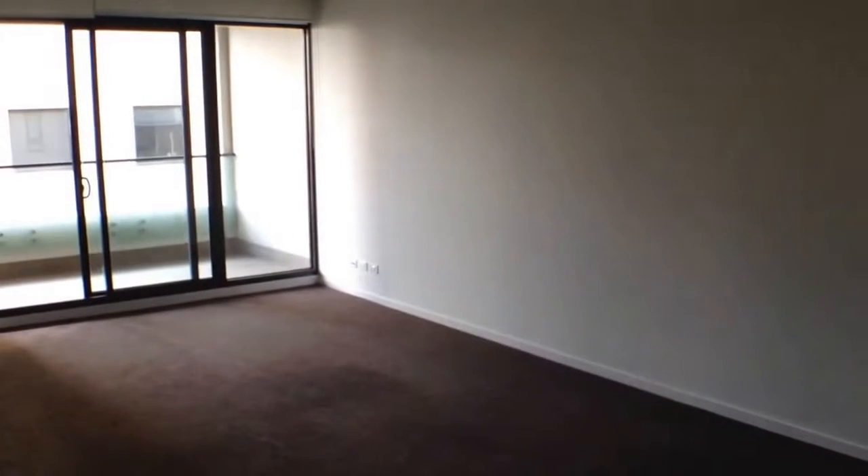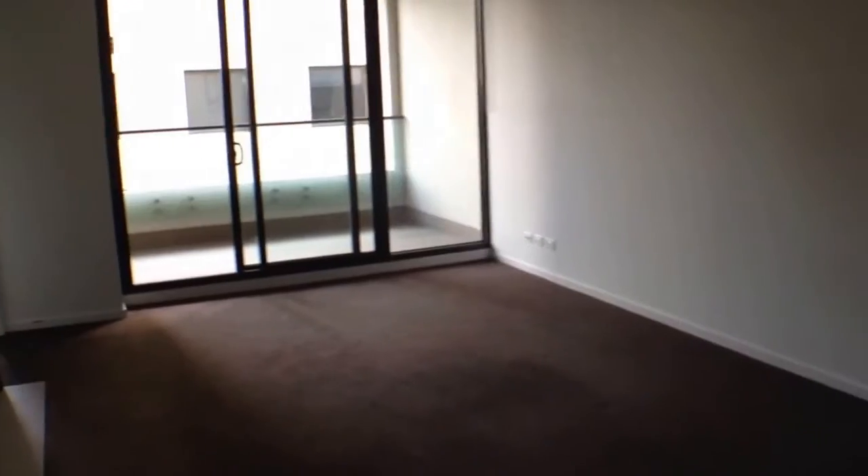Moving around now into the living room space. As we can see, a very good sized room. Plenty of room for a couch and TV set up and even a small dining room table and chairs.